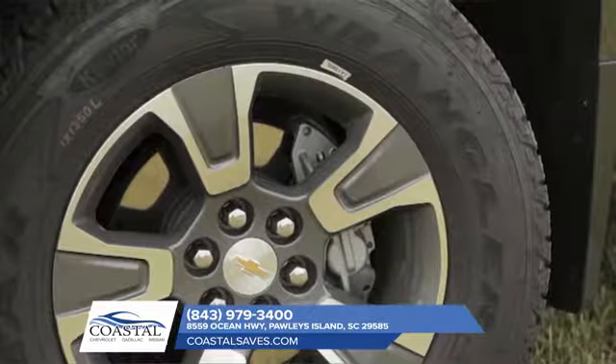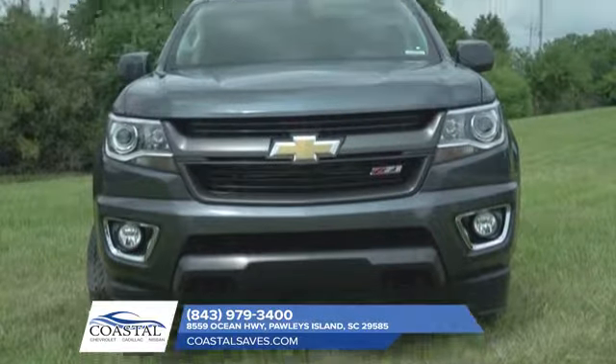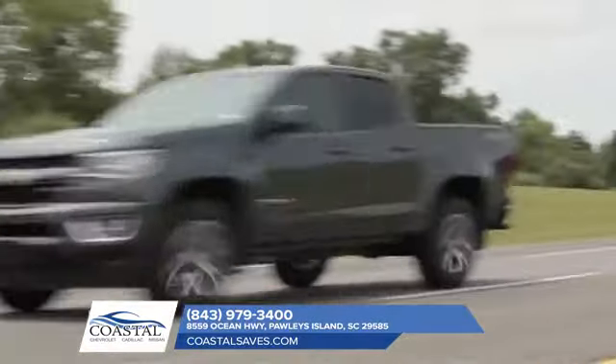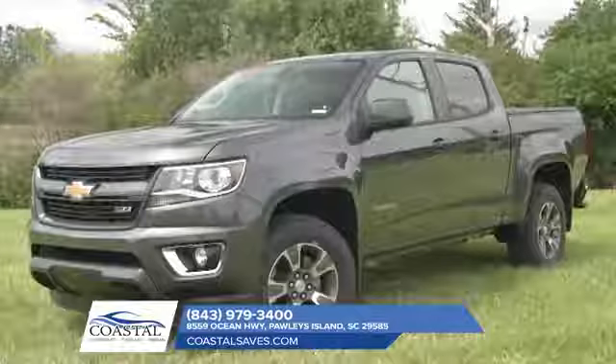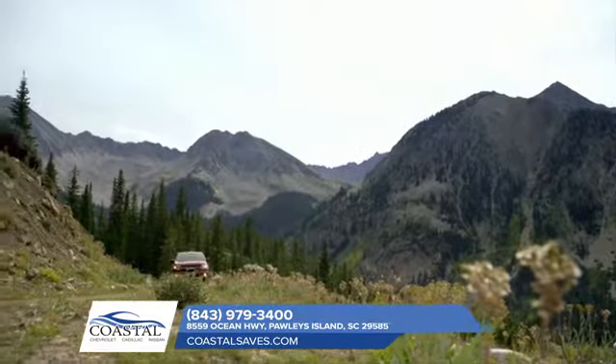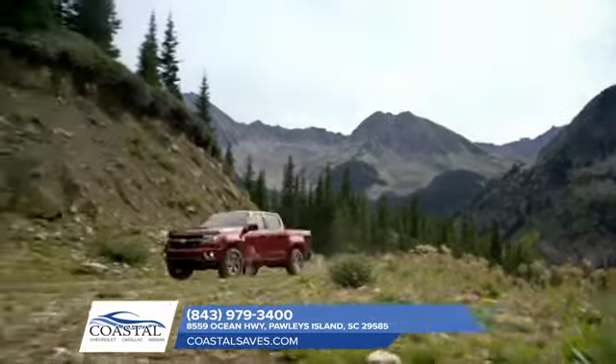You want it all, and the 2018 Chevrolet Colorado delivers. Choose from three capable engines, like the 3.6-liter V6 with best-in-class horsepower or the GM-exclusive Duramax 2.8-liter turbo diesel engine.